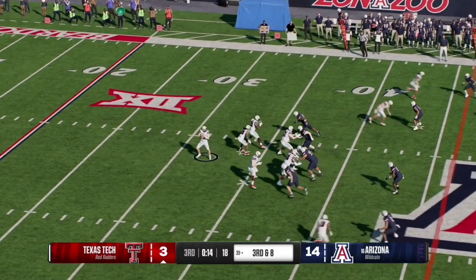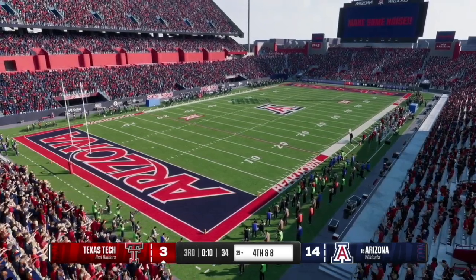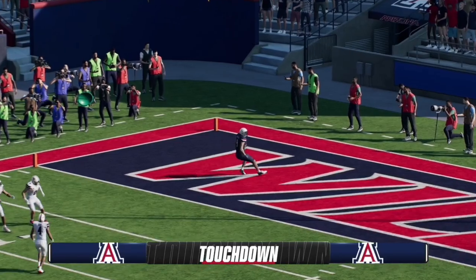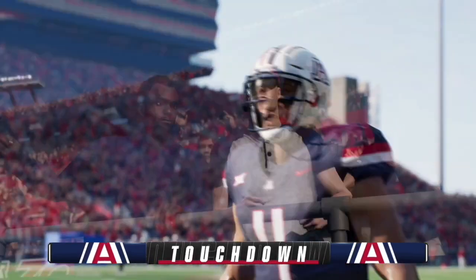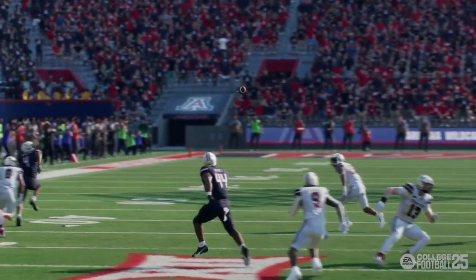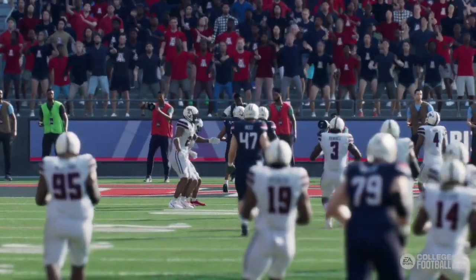On third and eight, the Texas Tech quarterback has time but steps back and throws it out of bounds — three and out for the Red Raiders. On third and two, Noah Fafita quickly fires it to the left side — pass completed to Teoroa McMillan, who gets behind the entire Texas Tech defense for his second touchdown of the day. Arizona take a 21-3 lead in the fourth quarter with 3:27 left. On the replay, McMillan uses his speed to get past the defender on what looked like man coverage with no safety help over the top.